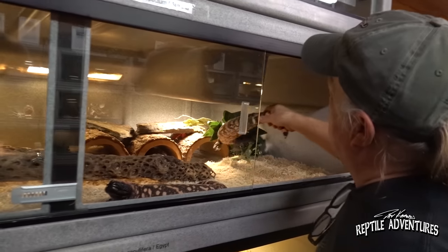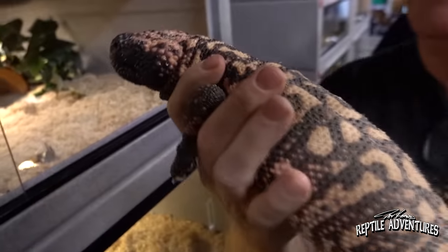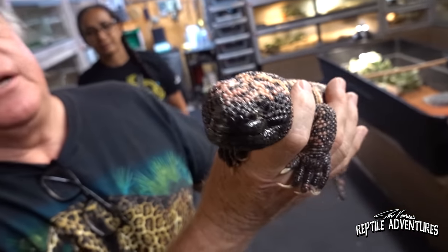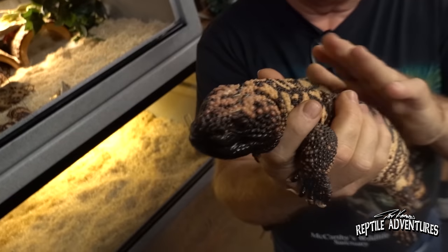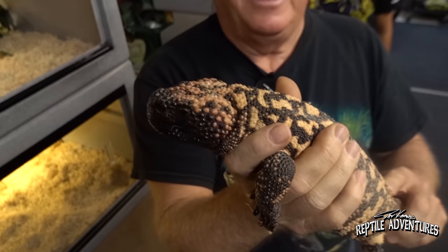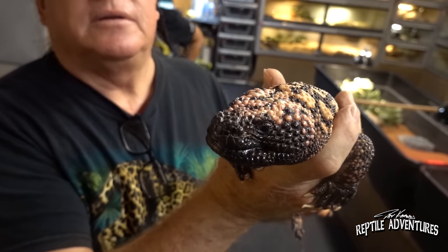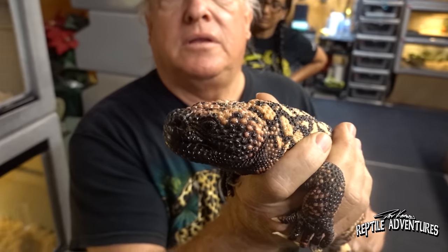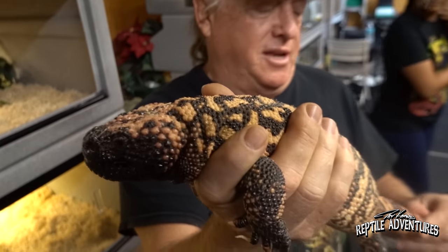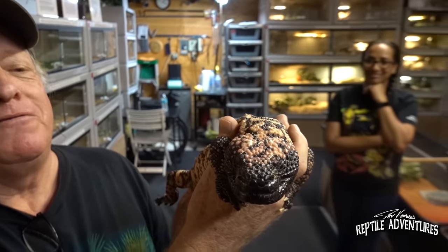This is his oldest Gila monster, Tequila — he's had him a long, long time. Gila monsters are pretty rare. Mark found three dead ones on the roads last summer when he was out in Arizona, which was sad. Dave mentions he's only ever seen one living Gila monster in all his times out there. Mark notes some people go out there the first time and find everything, while others go for 40 years still searching.